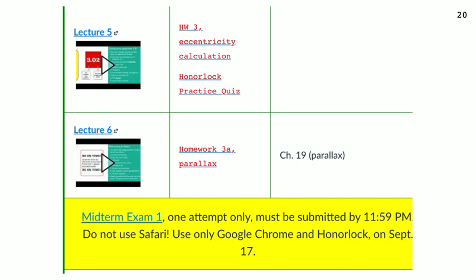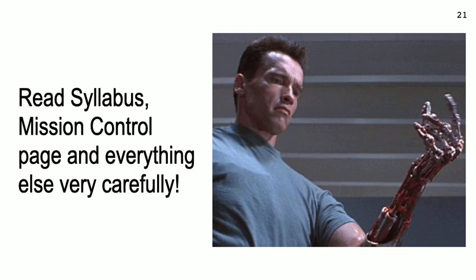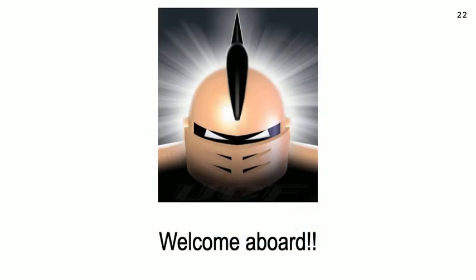Take a look at the Mission Control page — in fact, read the syllabus, the Mission Control page, and everything else very carefully. The first week we go pretty light, but look at Lectures 1 and 2 this week, do Homework 0 — the attendance quiz — maybe start working on Homework 1, and do your readings. Always read carefully. Welcome aboard — it'll be fun to teach you this semester.